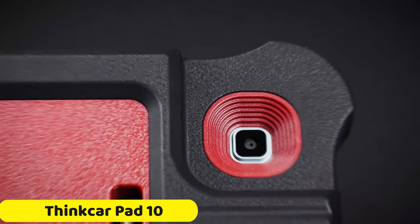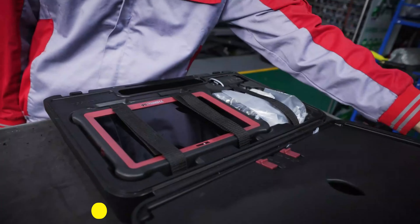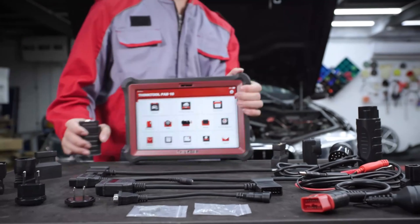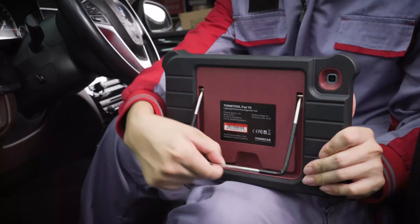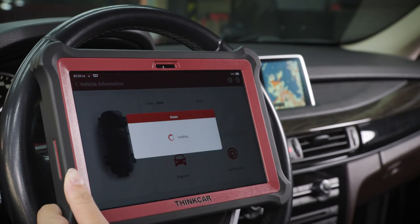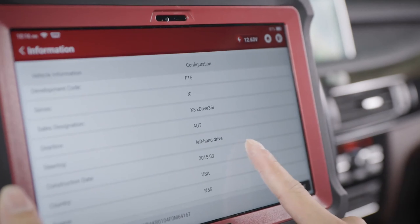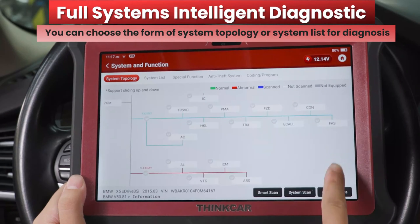Number 5: ThinkerPad 10 OBD2 Scanner. The ThinkerPad 10 OBD2 scanner is a professional diagnostic tool designed for car enthusiasts and mechanics. CE-certified, it offers a range of services to address various vehicle issues, including TPMS programming, at-learning, sunroof initialization, immobilizer system, ABS, oil reset, ADAS calibration, DPF regeneration, injector coding, bi-directional control, active tests, ECU coding, and guidance functions.